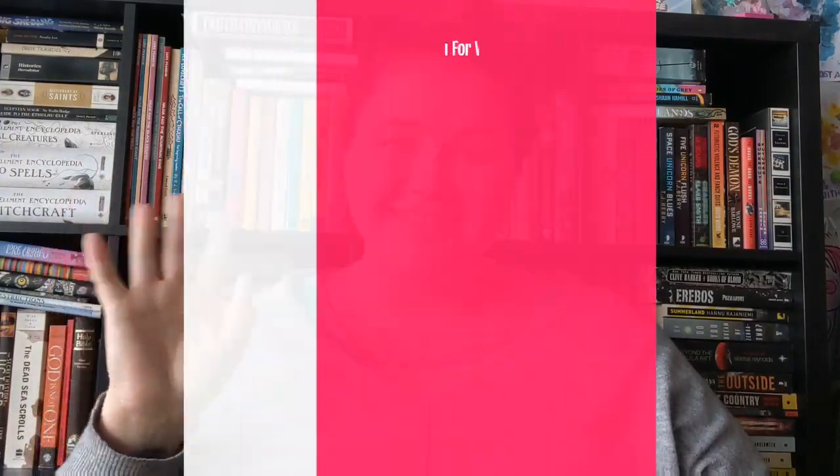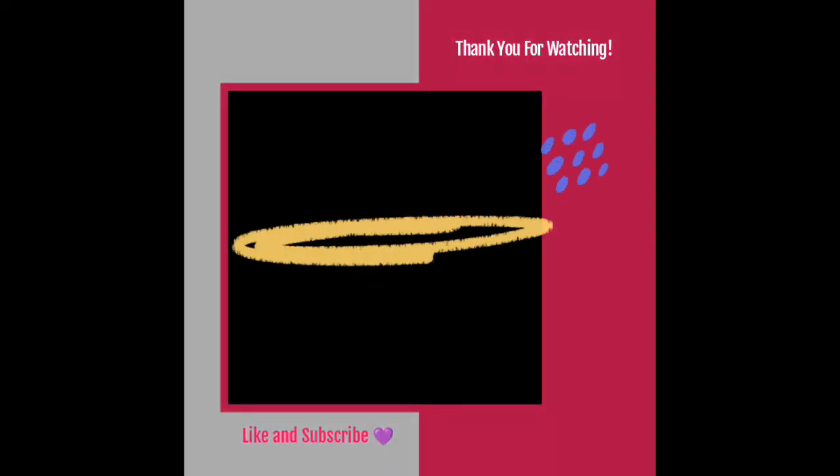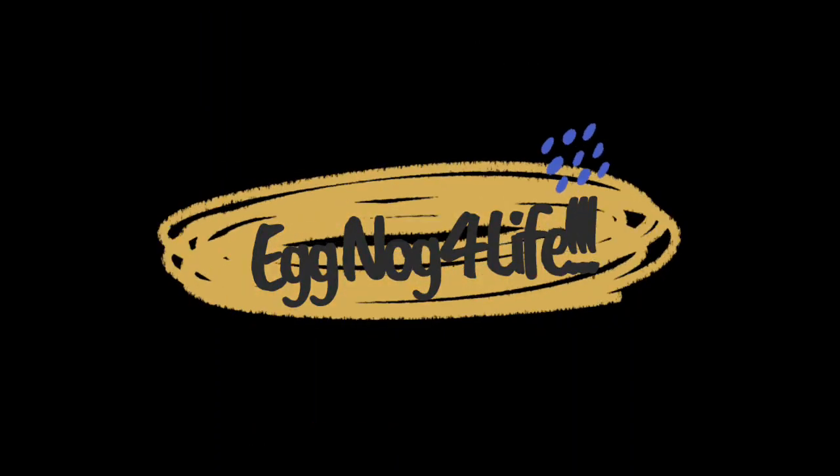That has been my winter themed book tag video. Let me know down in the comments below what you thought of my picks and anything that you would have picked — we'll chat about it in the comments. Leave a like and subscribe to my channel. Thanks. Happy winter. Bye-bye.